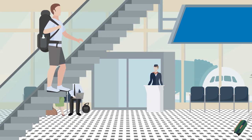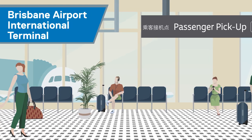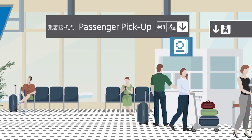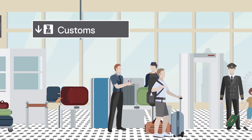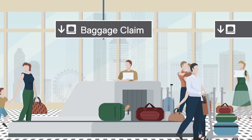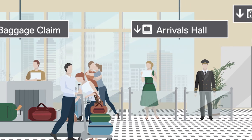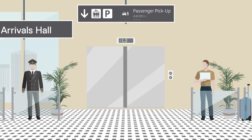If you've got friends or family picking you up when you've arrived at Brisbane Airport's International Terminal, follow these simple directions to the passenger pick-up area. Once you have cleared customs, collected your luggage and made your way out to the arrivals hall, follow the signs downstairs and outside to the passenger pick-up area.